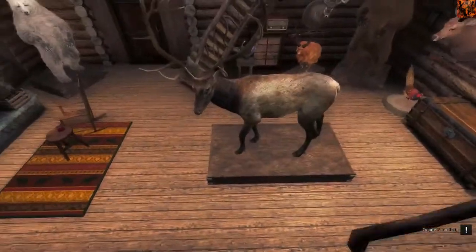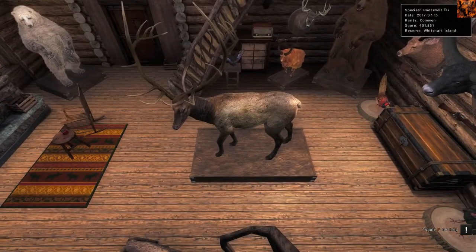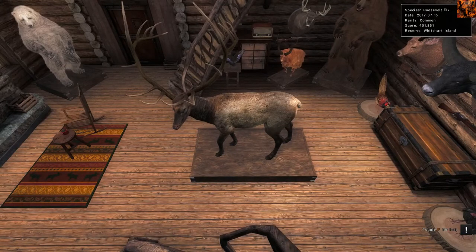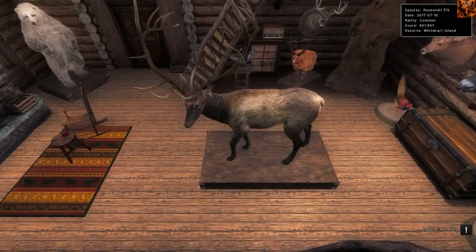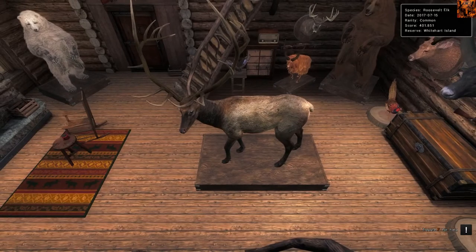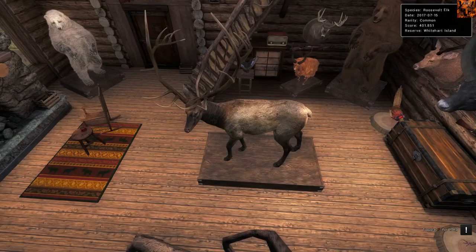Now I've got the Pride exhibit in the middle of the lodge. This is my Roosevelt Elk that scored 401, just breaking the 400 mark. Anything over 400 for Roosevelt Elk is pretty much God-tier - they're very, very rare to come across. You hear stories of people going out there hunting for three years plus and never finding one. So very fortunate I managed to get this one. For Roosevelt Elk, anything over 380 minimum is really, really good for a trophy.